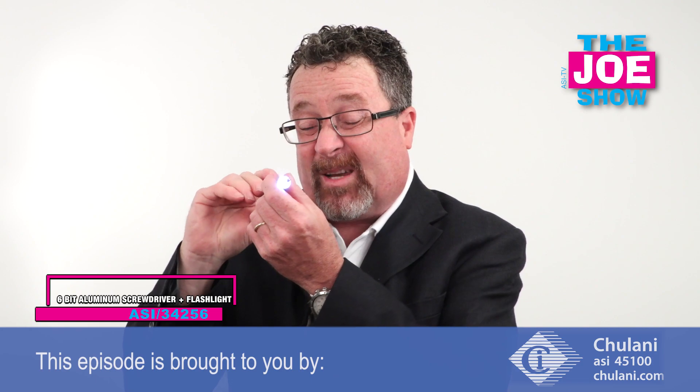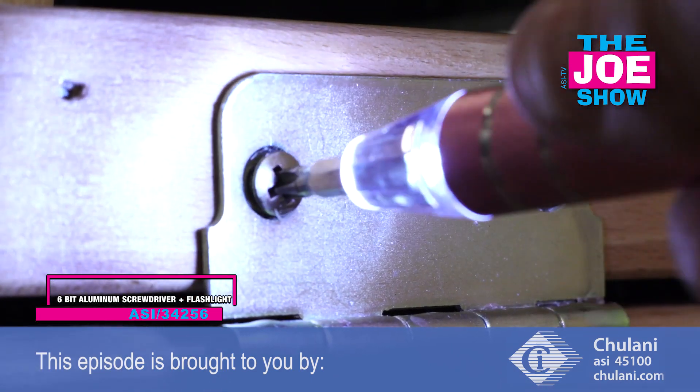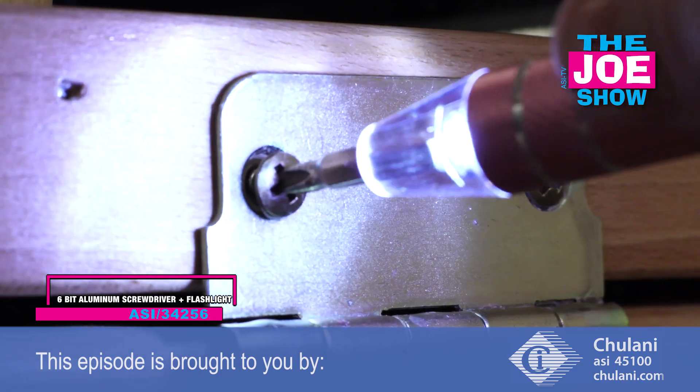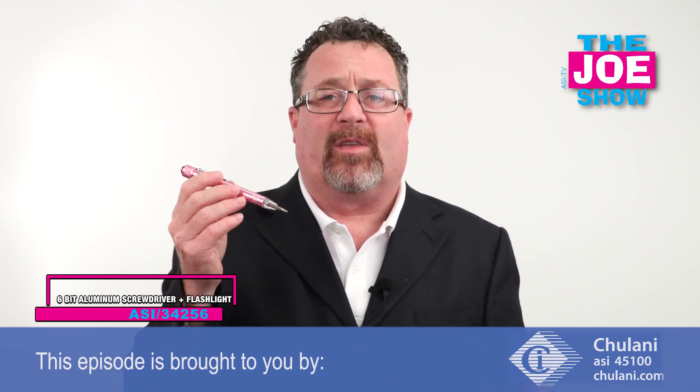When I press this you'll see we've got a little light there. So if I'm working in a cramped condition and I really need to see but I don't have room for a big flashlight, it's built into this screwdriver. It has a clip — I can clip it inside a jacket pocket, a shirt pocket, or throw it in my glove compartment. There are a lot of uses for this.